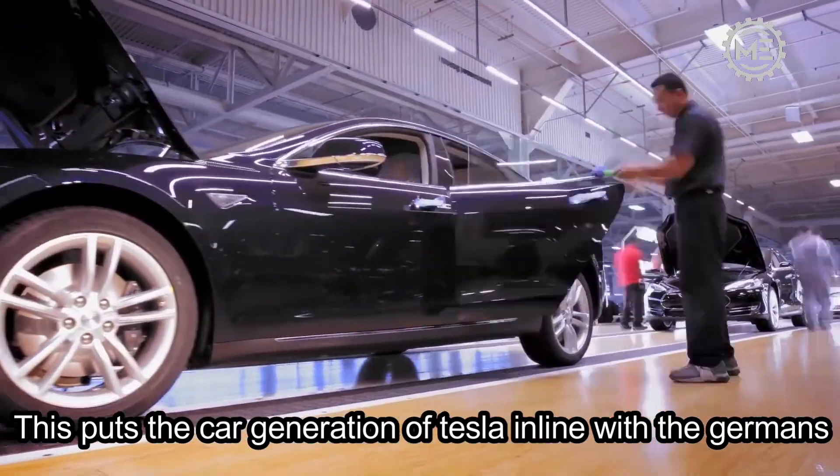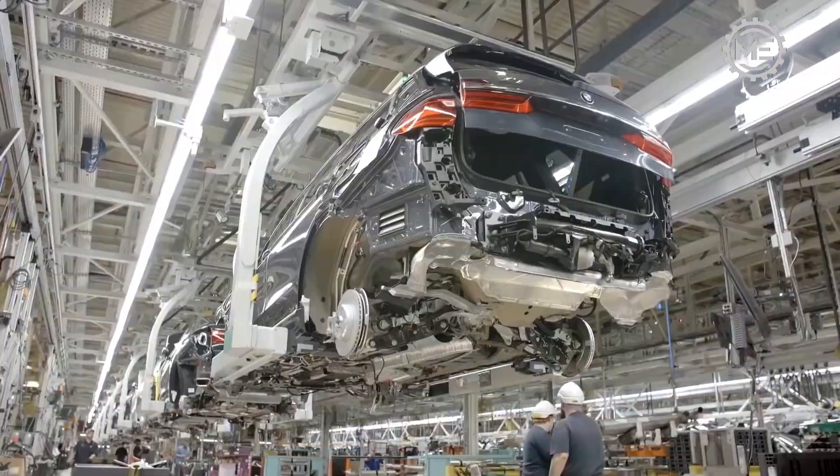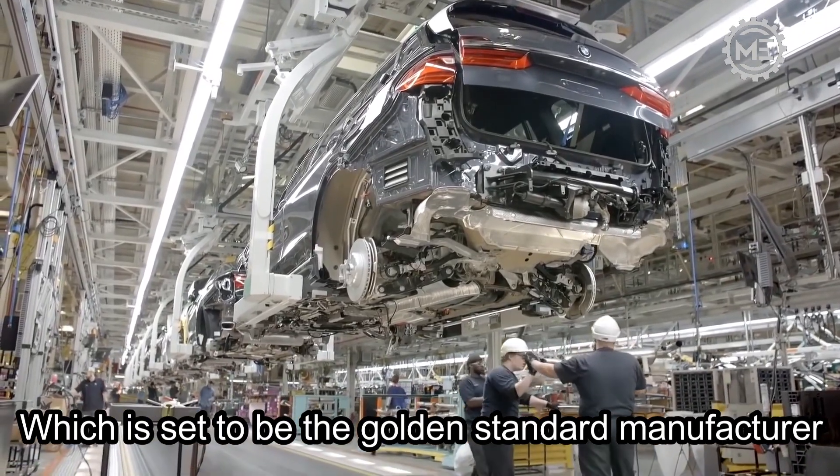This puts Tesla's car production in line with the Germans, which is set to be the golden standard in manufacturing.